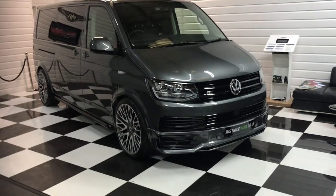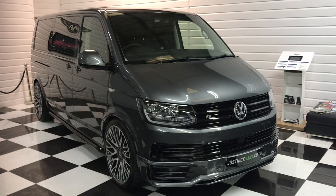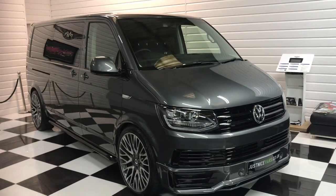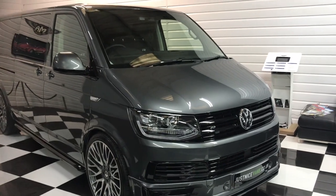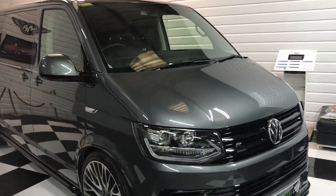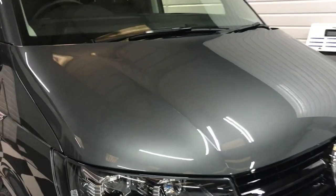Here we have today a 2018 long wheelbase Volkswagen Transporter Shuttle, 150 horsepower DSG gearbox with our full R Edition kit on it. It's got an amazing spec — I'll show you around the vehicle and talk you through some of the features.